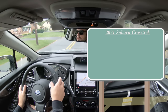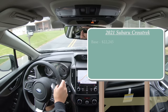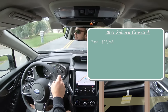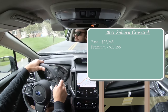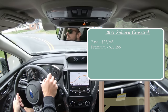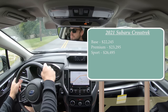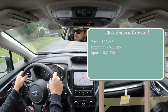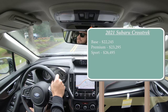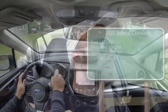Let's start with pricing. There are several different trim levels for the 2021 Crosstrek: the base starting at $22,245; premium at $23,295; sport — which is a new trim level for 2021 — starting at $26,495; and lastly the limited, which is the one we have today, starting at $27,995.